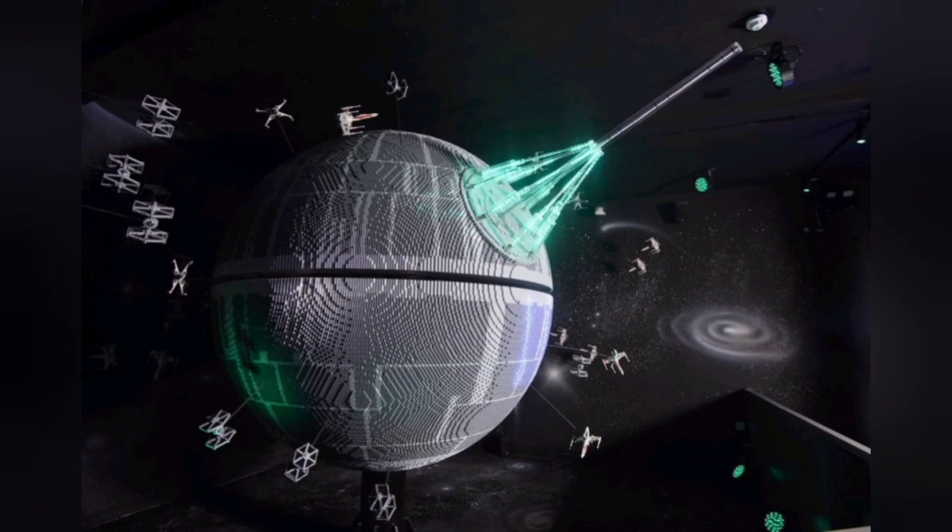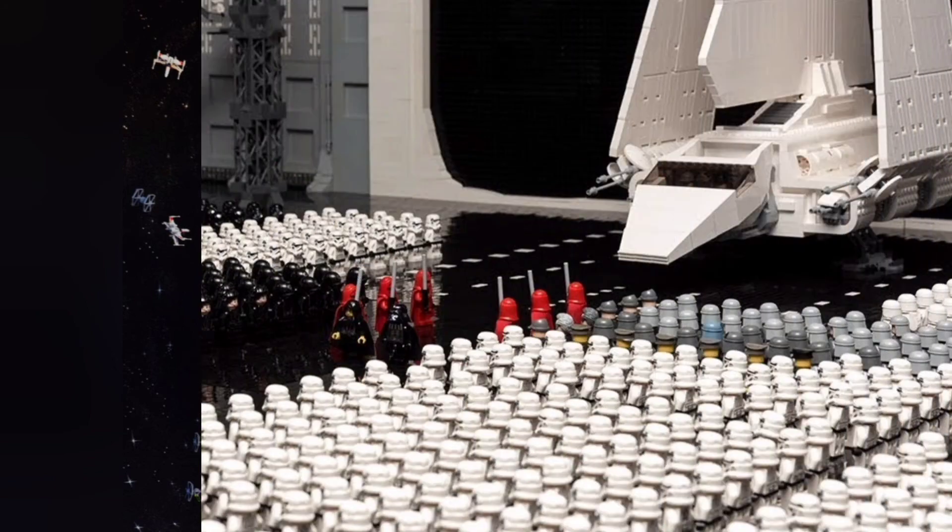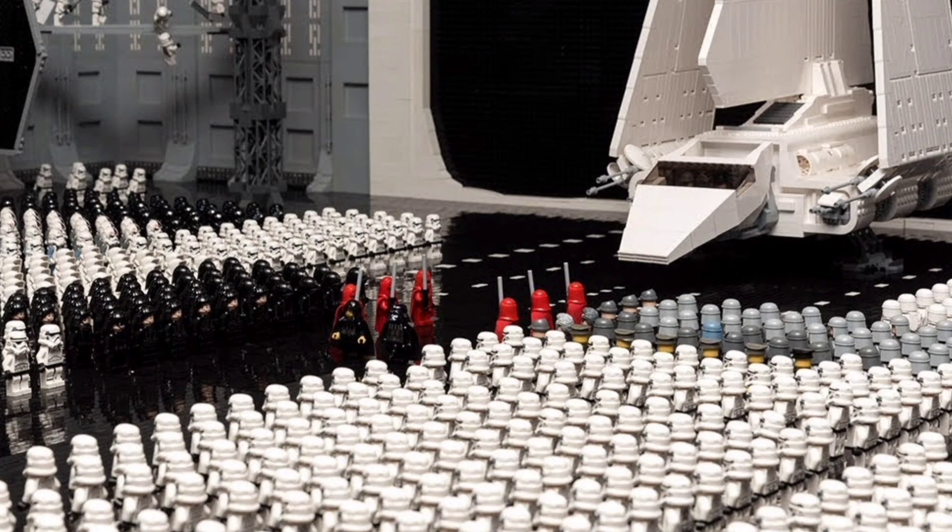So I'd love to know what you think. Do you believe a $1,000 set is on the horizon? Is it a bubble that will eventually burst? Is it unsustainable? Or are we really going to see ever-increasing prices, complexity and size in the future? Let me know in the comments.